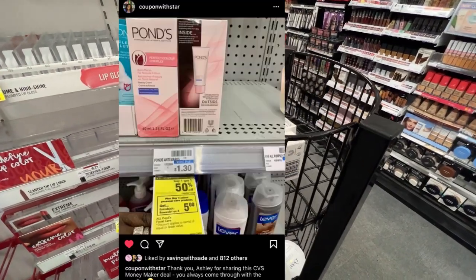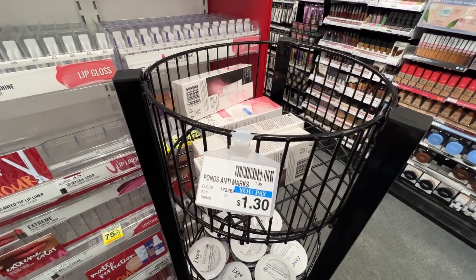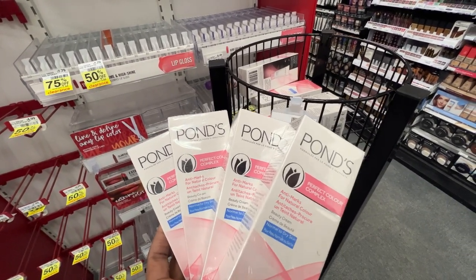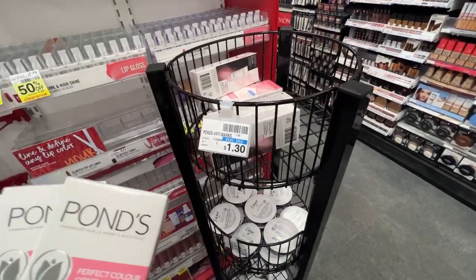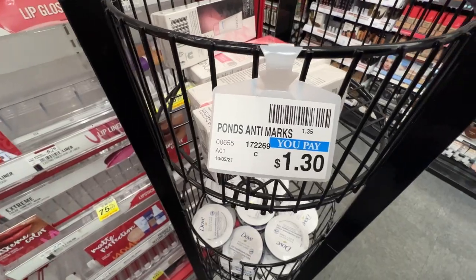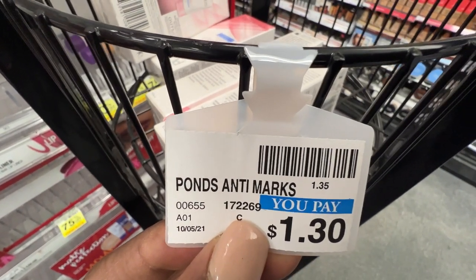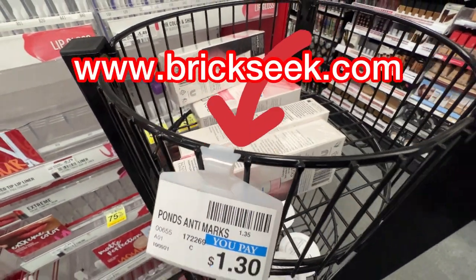Shout out to my sis Coupon with Star for texting me about this deal, and also Ashley for sharing. The Ponds face cream is priced at $1.30, buy one get one half off, and when you buy four you get back a $5 ECB. Four of them will total $3.90. There are no coupons, so this is a perfect newbie-friendly deal. You'll pay $3.90 but get back a $5 ECB — making it free plus a $1.10 money maker. You can take the item number and type it into Brickseek to check inventory for your store.